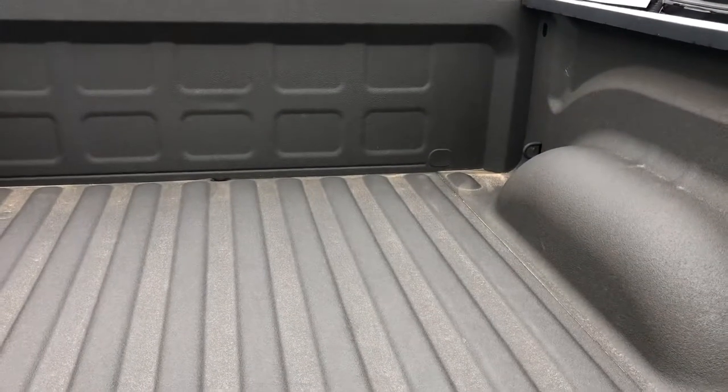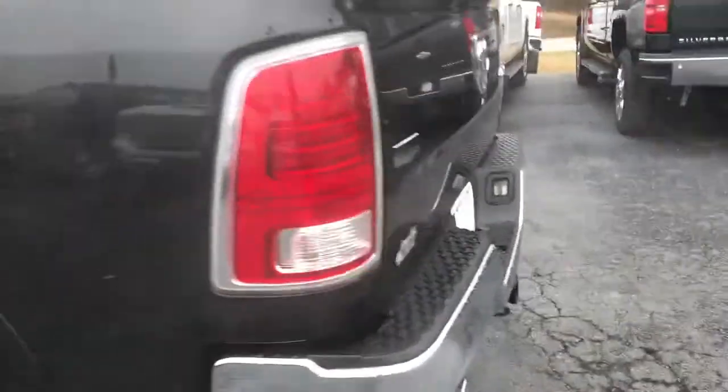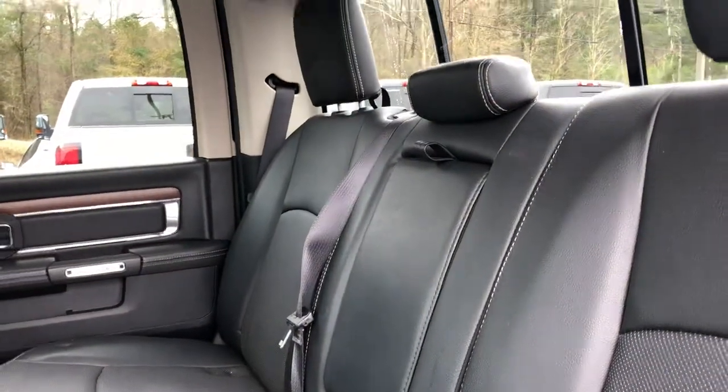It does got a spray-in bed liner, rear view camera, and a beautiful black interior.